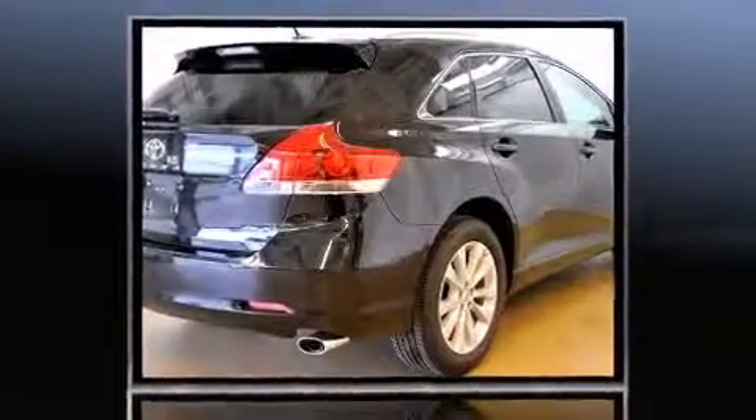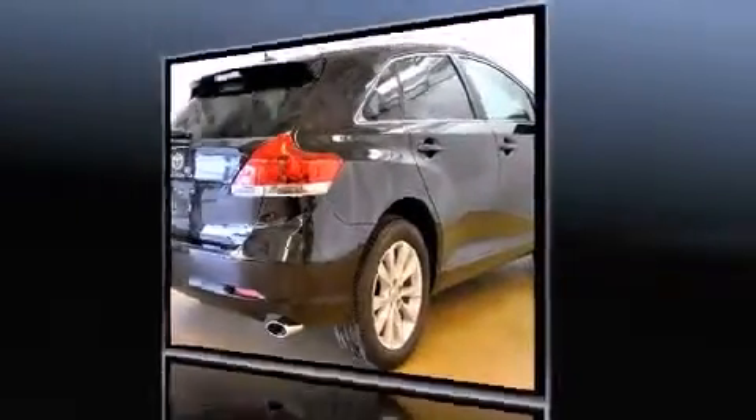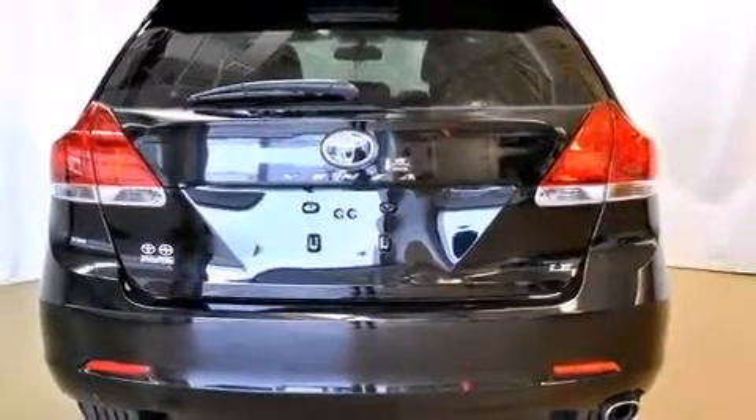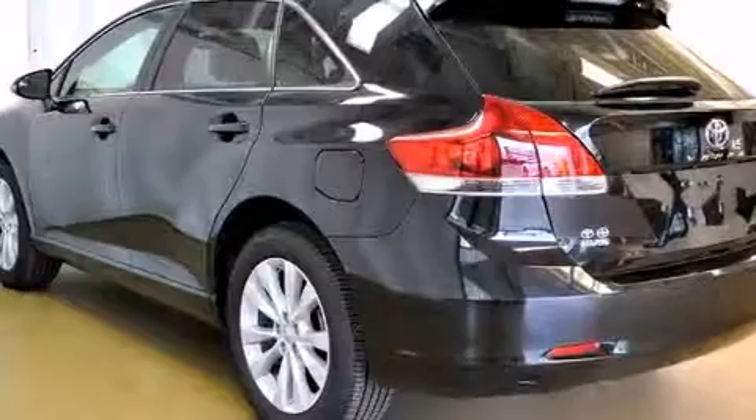All of the following features are included: front and rear reading lights, a built-in garage door transmitter, a trip computer, an outside temperature display, front fog lights, and remote keyless entry.